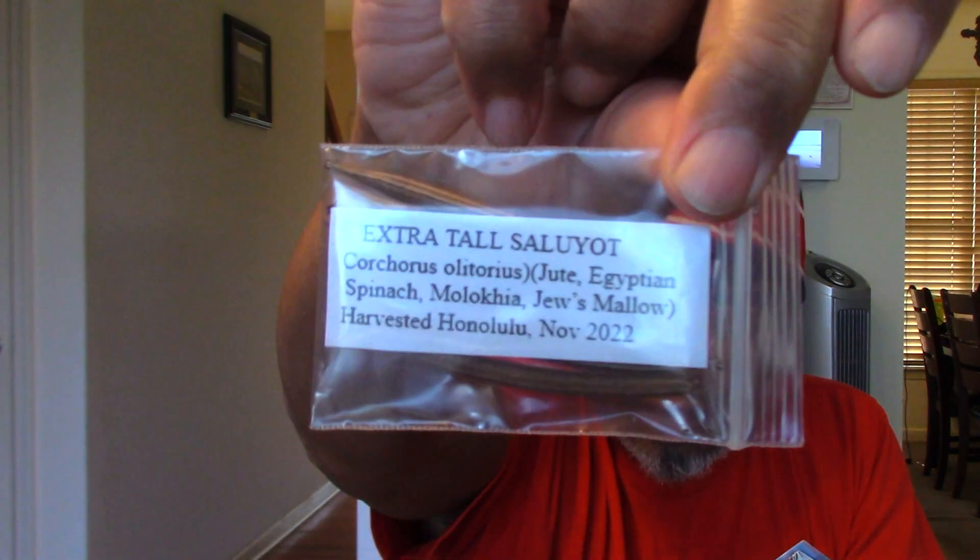We've got Extra Tall Saluyat — it goes by a lot of different names depending on where you are. Jute is a common name here in America, also Egyptian spinach, Molochia, Jews mallow. She harvested this in their garden in November last year, so we're looking forward to it. We've got to get it sown soon because it takes a little while to grow, but it's one of Mrs. SG's favorites.